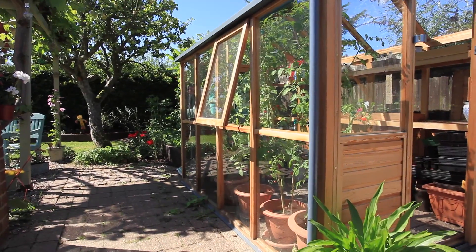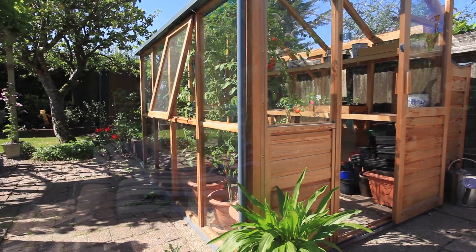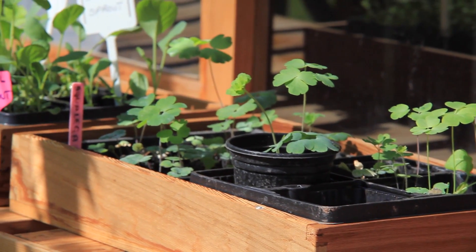When you go inside and smell the wonderful aroma of cedar wood and just glance around and look at all the attention to detail — even the matching seed trays — it's just absolutely amazing and I can't recommend it enough.